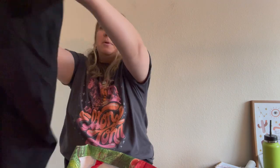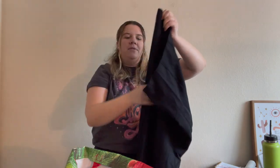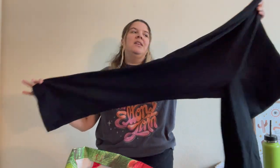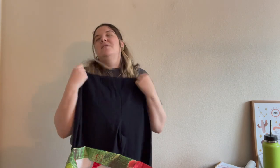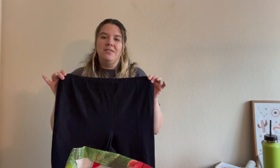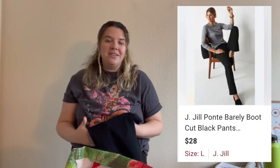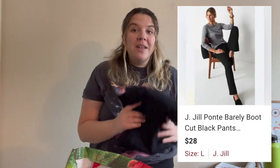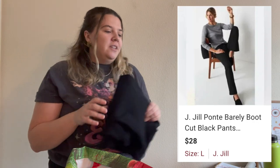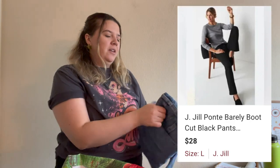This is a pair of J.Jill ponte bootcut pants. I've been going back and forth on these because I have a couple of their ponte pants that don't really do super well for me, but these are bootcut in a great size. I've also recently started listing on eBay again — as of today — and I might cross-list these there. I had a bad experience with eBay before and don't want to pay for too many listings, but hopefully these sell. J.Jill is kind of hit or miss for me but I do pick it up at the bins a lot.